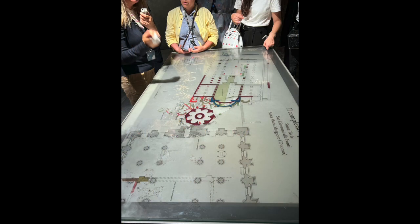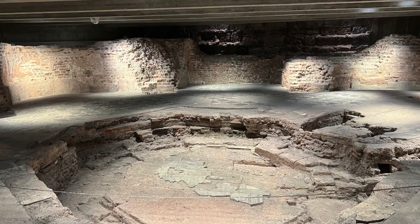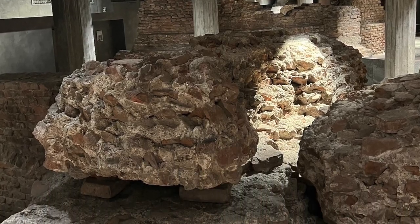Then we took a tour in the basement of the ruins. Here you can see the old base of the cathedral. Just a beautiful area to tour.